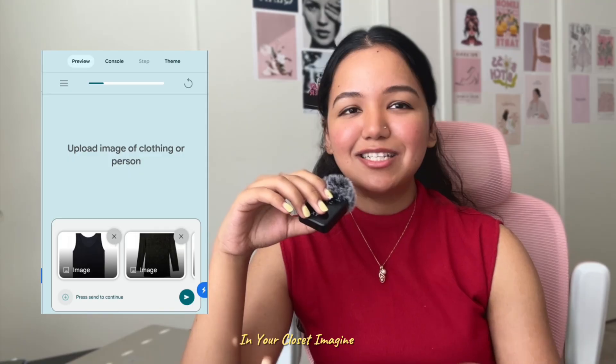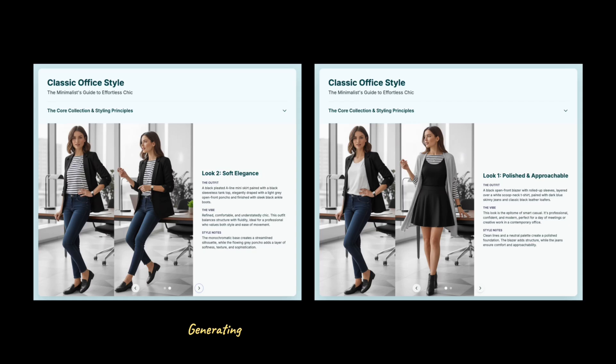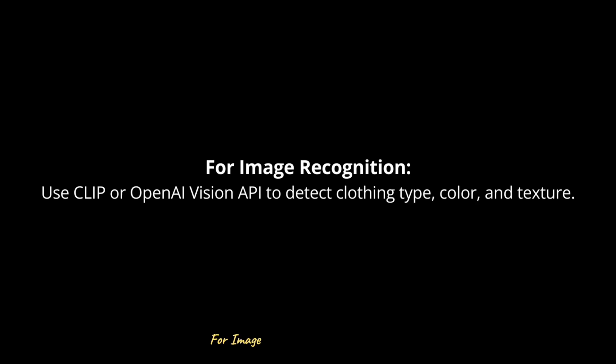This project fixes that: an AI wardrobe stylist app that works only with the clothes you already own. Imagine you upload pictures of your shorts, jeans, dresses, shoes, and accessories. The app becomes your personal stylist, generating daily outfit combinations from your closet. You can customize preferences — casual, classic, office, or college — and every week it loads a fresh feed of outfits matched only to what you already have.